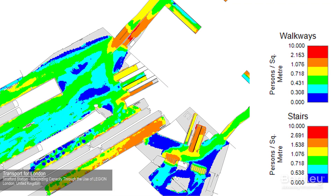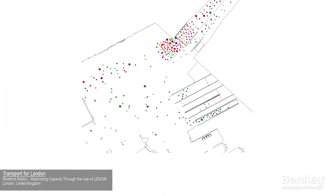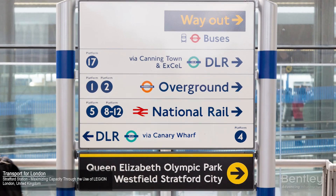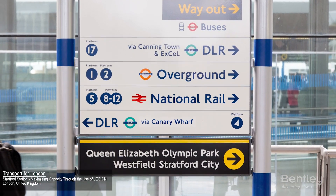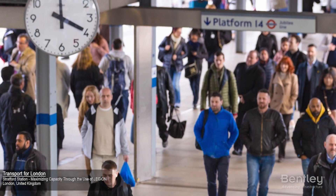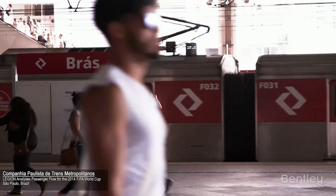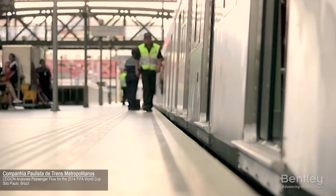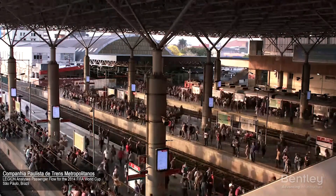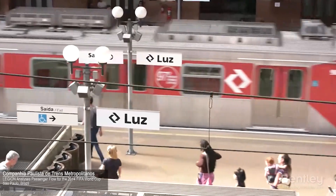Transport for London used Open Building Station Designer and Legion to assess and quantify congestion impacts, enabling design improvements to deliver a projected 30% increase in traffic flow at Stratford, one of London's busiest stations. And Companhia Paulista de Transportes Metropolitanos used Open Building Station Designer to increase capacity and avoid unnecessary rework while optimizing existing stations across São Paulo, Brazil.